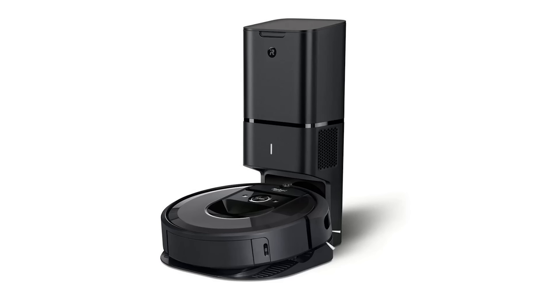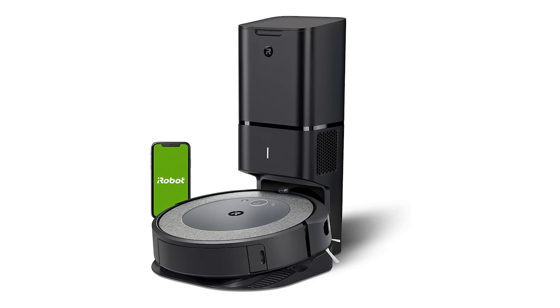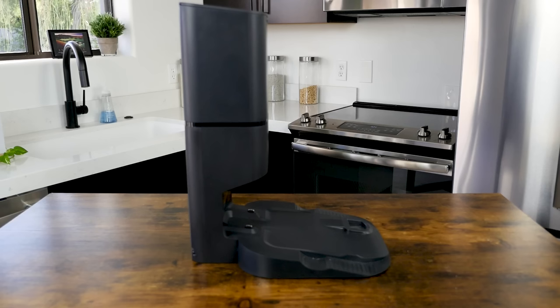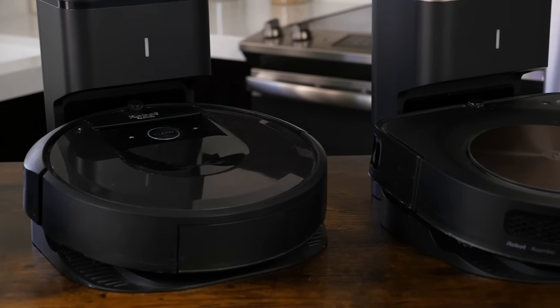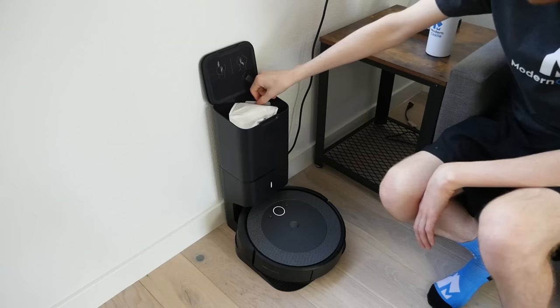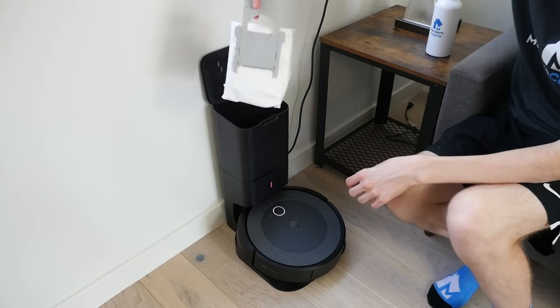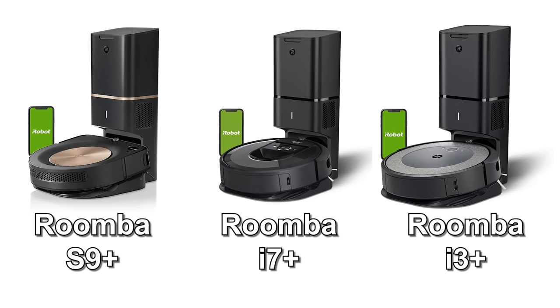Now let's jump over to the best robots with a self-empty dustbin. Within the last couple of years, there have been a huge number of new models coming to market with self-empty bins. Of the models we've tested, most work pretty well. However, it's not enough to simply have a robot with a self-empty dustbin — the robot still needs to have strong cleaning performance, navigational ability, and excellent user experience. My top recommendations for the best robots with a self-empty dustbin are the Roomba S9 Plus, Roomba i7 Plus, and Roomba i3 Plus.